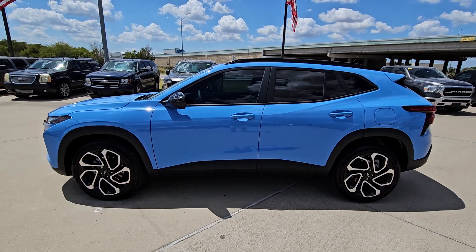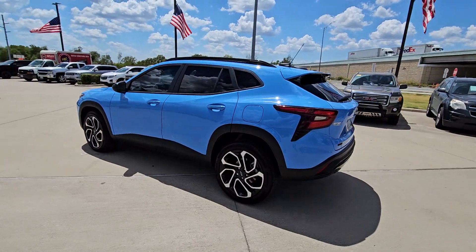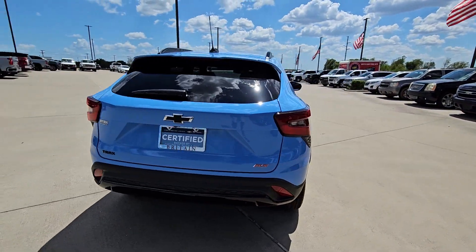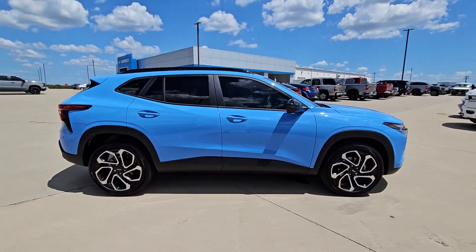Get acquainted with the 2024 Chevrolet Trax. With less than 15,000 miles on the odometer, this vehicle provides excellent value. The Trax delivers the functionality of a compact SUV and technology that keeps you connected and safe.